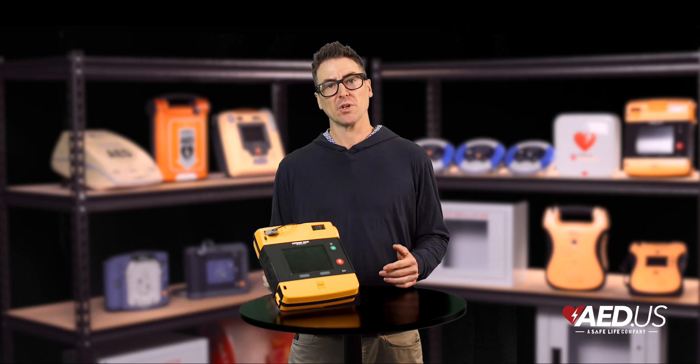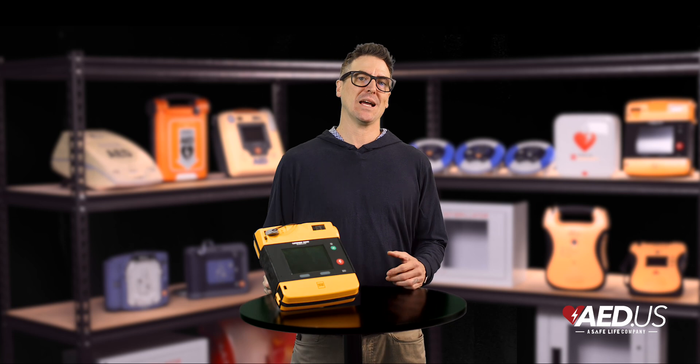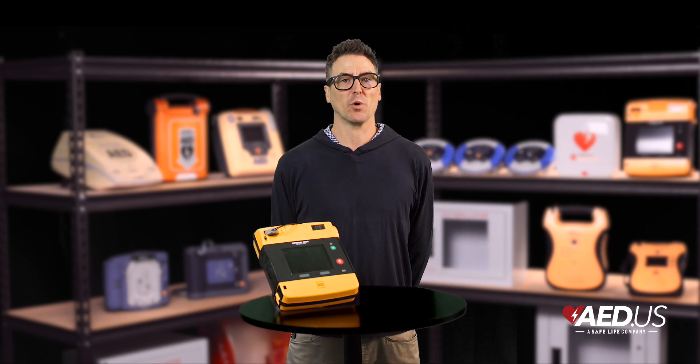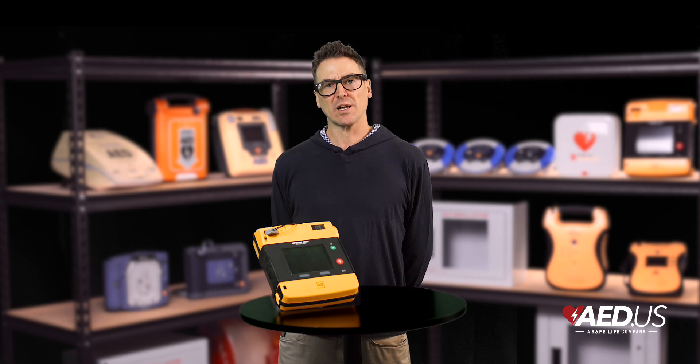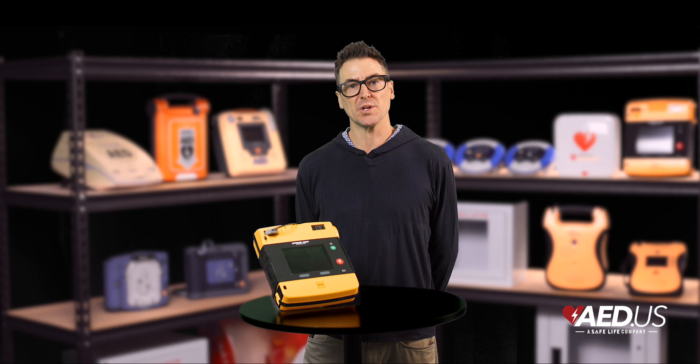With two models — the graphical display and the ECG display — this AED is designed to adapt to different responders' needs while offering powerful features to support effective care. Let's take a closer look at what makes the LifePak 1000 a trusted choice in the field.